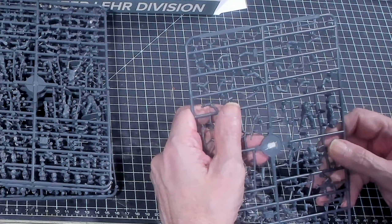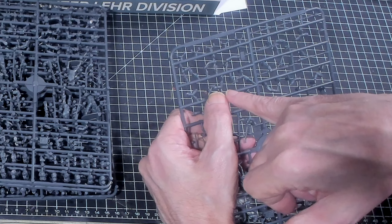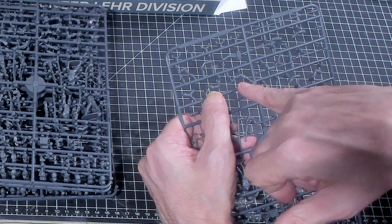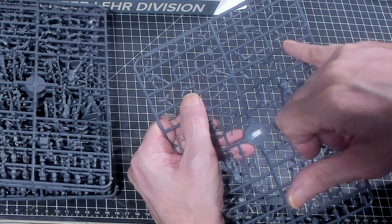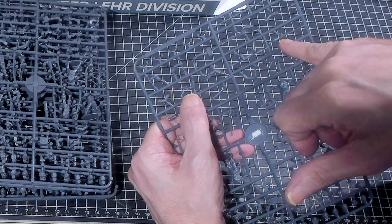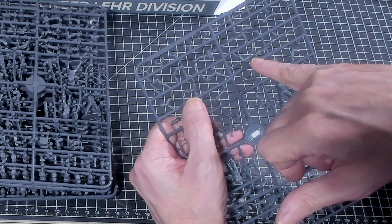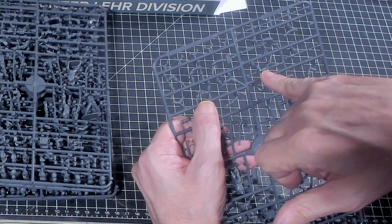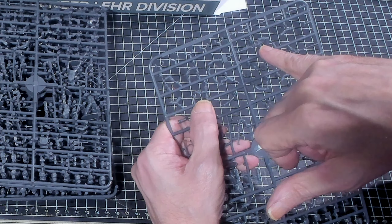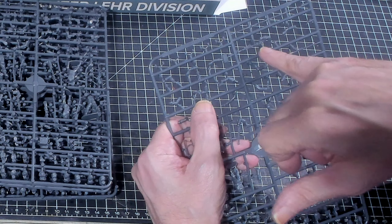Hello again everybody, this is Mr. Everything and I am coming at you with another wargaming and miniature video. In today's video we're going to continue on with our What's in the Box series, and today we're going to be taking a look at Wargames Atlantic's Panzer Lehr Division. It's part of their World War II line, their World Ablaze Second World War.